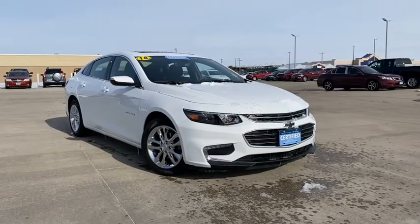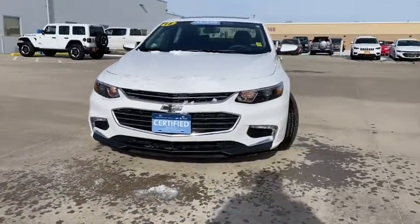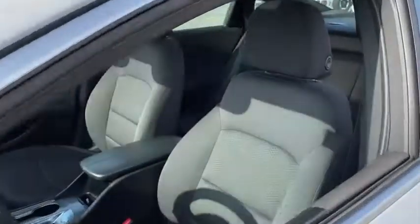Make a great choice today with the 2018 Chevrolet Malibu, a combination of performance and fuel economy. The Malibu is a great commuting car. This vehicle has less than 45,000 miles. Here are some of this vehicle's great options.